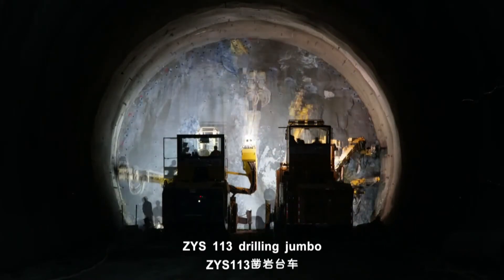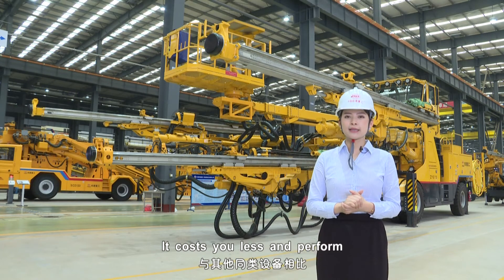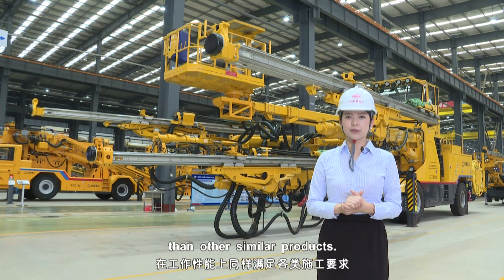Last but not least, the ZYS-113 Drilling Jumbo is very cost-effective. It costs you less and performs at a higher level than other similar products.